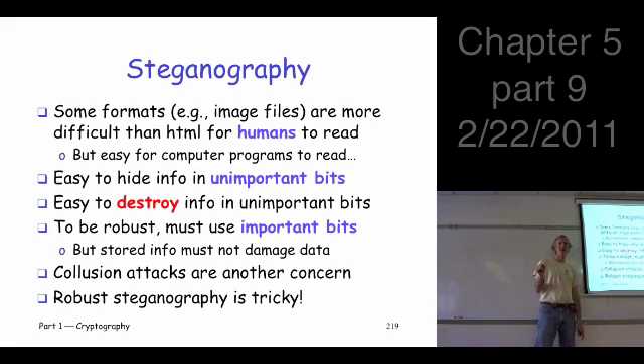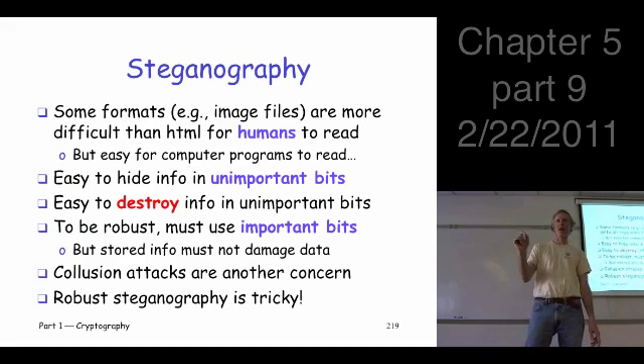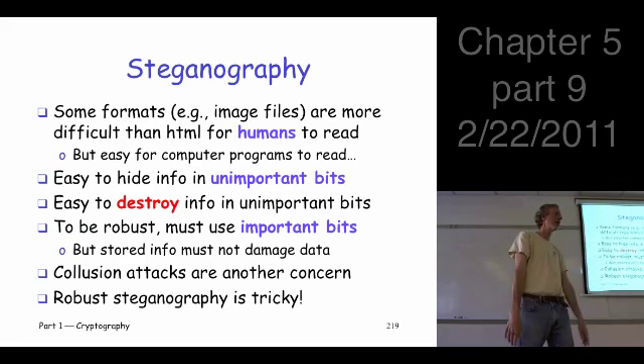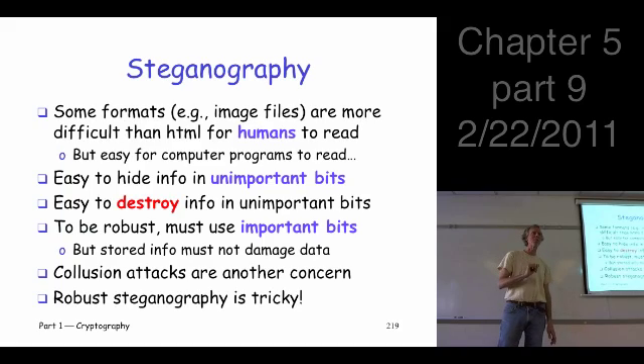The point is: if you use those unimportant bits, it's easy to hide the information, but it's also easy to attack and destroy the information. It's not robust — a very non-robust way to hide information. Suppose I want my system to be robust, meaning if somebody tampers with it, they have to make such drastic changes that the image looks different. Well, if I want that, I'd better use the important bits. But if I use the important bits, when I insert the information the image is going to look different — I'd have to make complementary changes that don't affect the image perceptually, which is very challenging. The bottom line on all this steganography is that it's kind of tricky. It seems really impressive when you first see it, but if you drill down it's not quite so impressive, and doing it properly — truly robust — is really challenging.